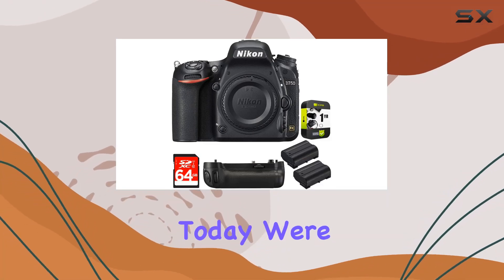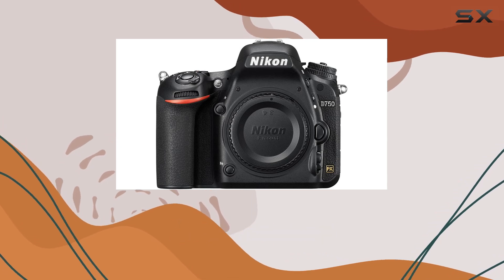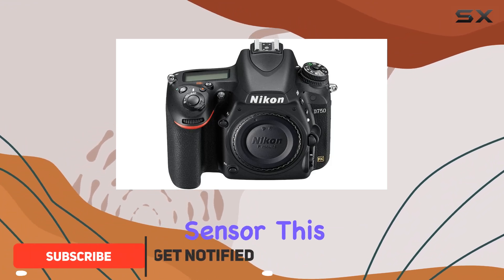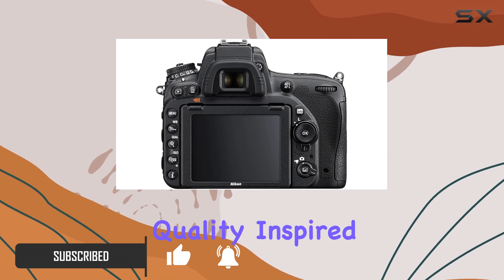Hey everyone! Today we're diving into the Nikon D750, a powerhouse of a camera that's ready to unleash your creative desires. Packed with a 24.3MP full-frame sensor, this DSLR is all about delivering outstanding agility and top-notch image quality.